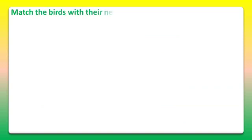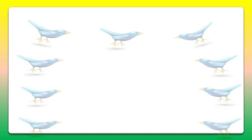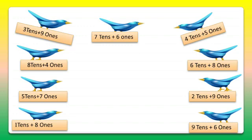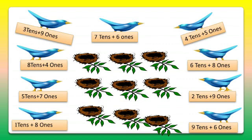Here we have to match the birds with their nests. There are 9 birds and each bird contains a number plate which carries a value in the form of 1's and 10's. And there are 9 nests which contain their values in the form of a number.